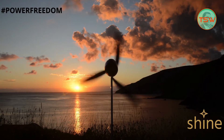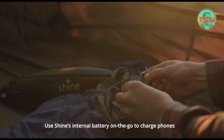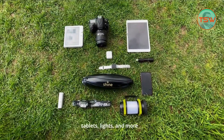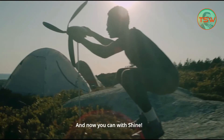Here is the wonder of technology: the smallest wind turbine for your digital gadgets. Charge any device like a phone, tablet, camera, or speakers for free using this wind turbine from the Shine. It can start charging your phone on the wind.